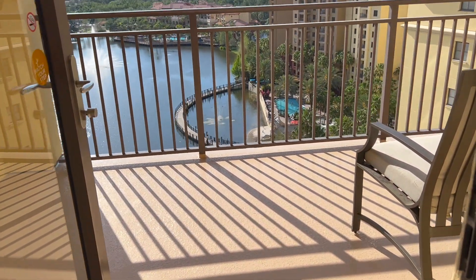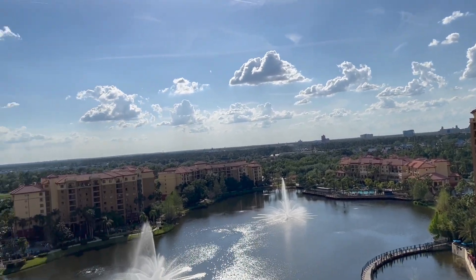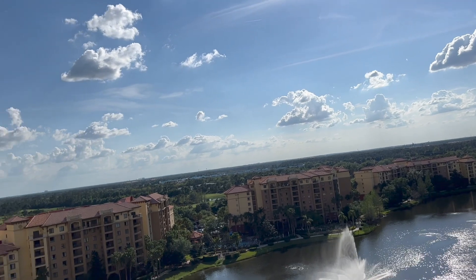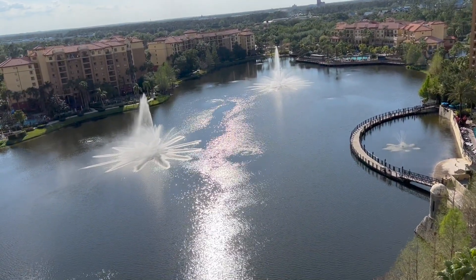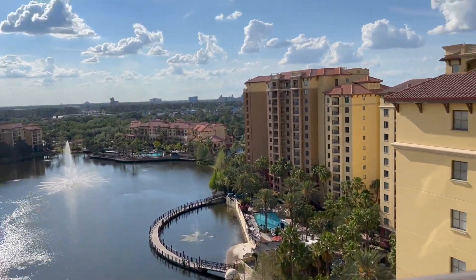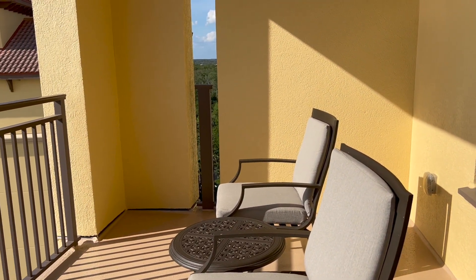There's one more thing I want to show before we wrap up — the view outside the balcony. Oh my gosh — we can see fireworks out here! There is Hollywood Studios right there. We can't quite see the Epcot ball — that would be that way. There's Swan and Dolphin right there. We probably can't see Magic Kingdom fireworks, but we can see Hollywood Studios fireworks. Down below you've got a lazy river, a hot tub, and another pool. This is a pretty decent resort. And look at the size of this balcony — I could have a dance party out here. There is so much room; this balcony is actually big enough for a two or three bedroom unit in a normal setup.